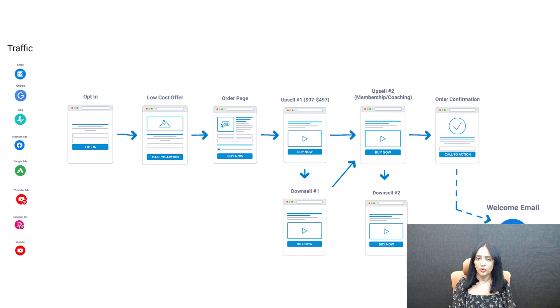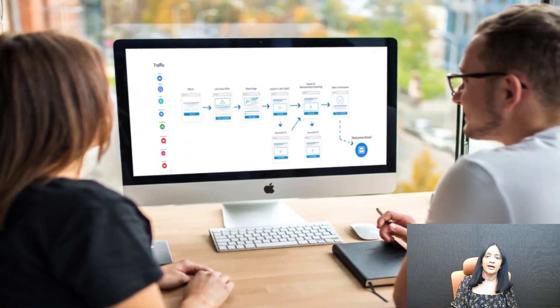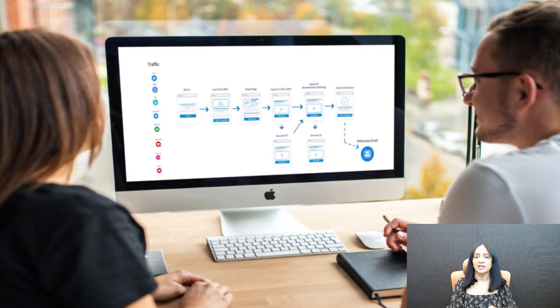If they take you up on that, then you send them to your core offer page where you upsell your main course, challenge, or training — something that costs anywhere from $97 to $497. If they take you up on that, the next step is to send them to your membership offer, charged monthly or annually. This is what typically people think of when they think of funnels — multiple levels of upsells and downsells.